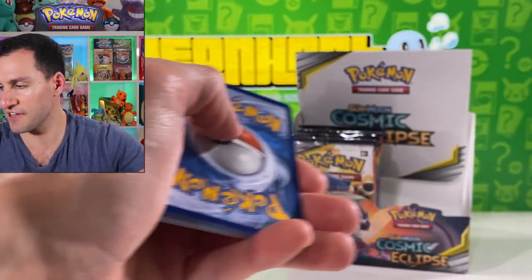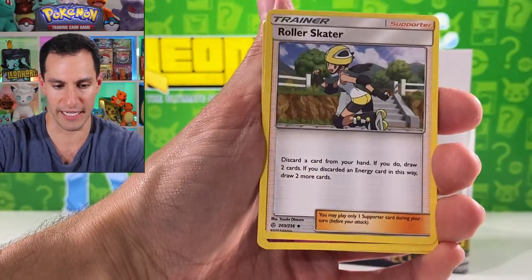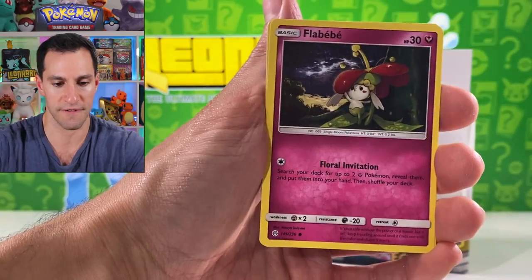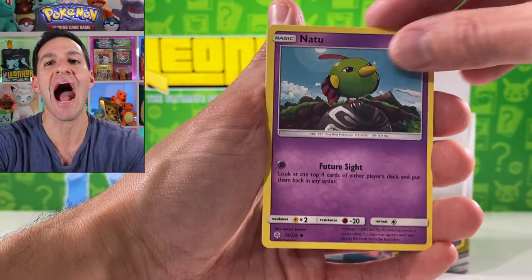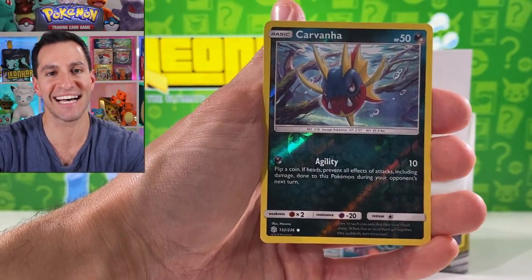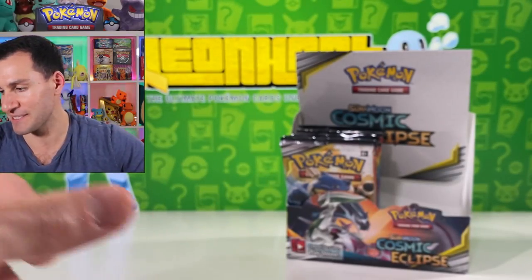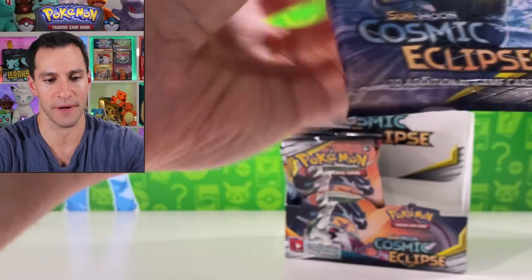I have a feeling these packs coming up are going to be incredible. Lightning energy. Roller Skater, Clefairy, Flabébé, Palpitoad, Carvanha — and a Swoobat. I think we should be able to get through the entire box.